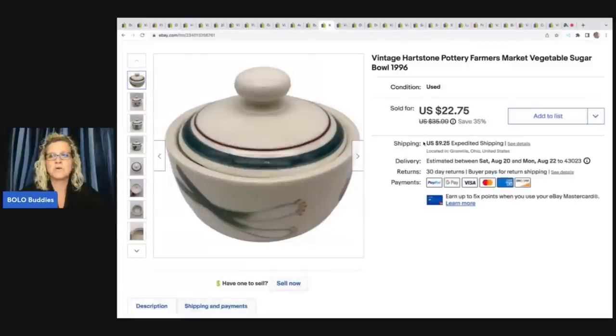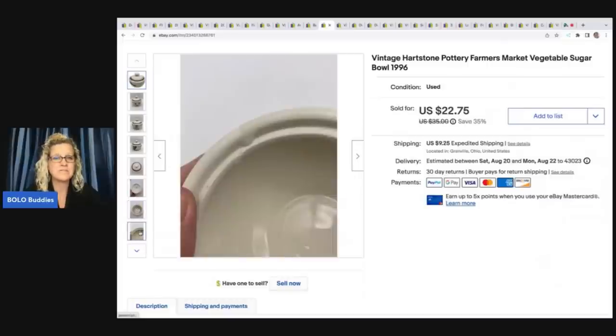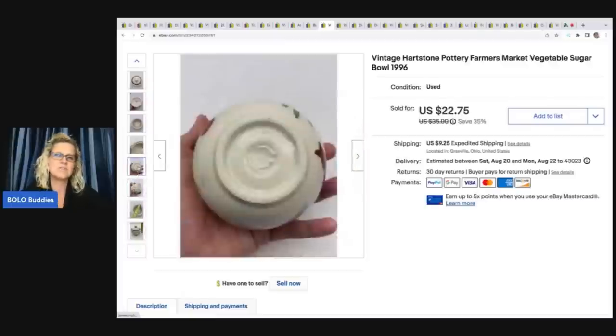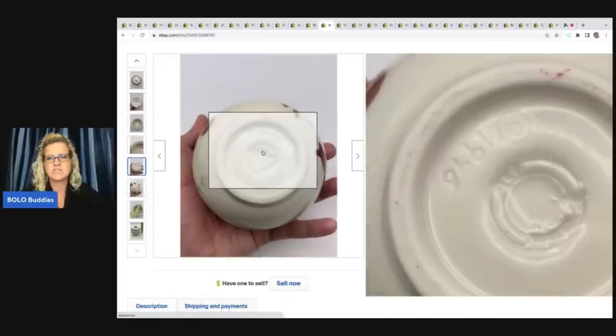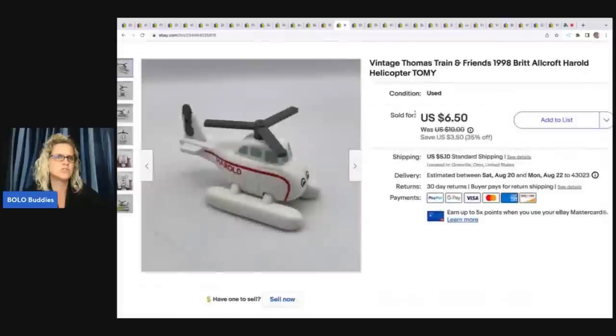The next item is this vintage Heartstone Pottery farmers vegetable sugar bowl. I like to pick up Heartstone — most of the time it's bread and butter, but I've found Halloween mugs that go in the $30–$35 range. Typically 15 to 20 bucks, and they do sell for me. They're local to my area so I find them a lot at garage sales for about a buck. This one is vintage 1995, and I ended up selling it for $18 — the buyer paid shipping. I got it at a garage sale for $2.